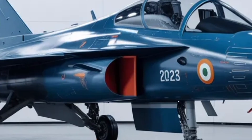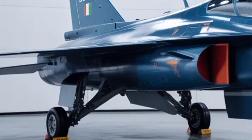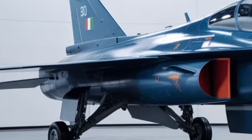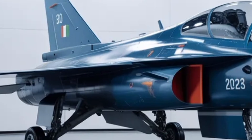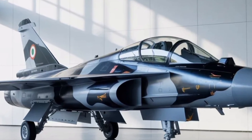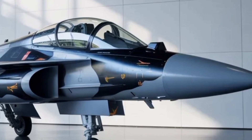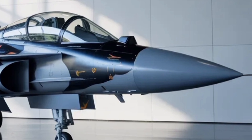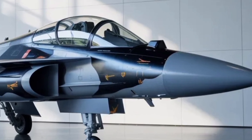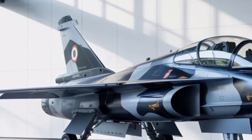One of the most critical upgrades comes from its engine. The Tejas MK2 will be powered by the American-made General Electric F414-GE-INS6 engine, which produces nearly 98 kilonewtons of thrust. This gives the aircraft tremendous acceleration and climbing power, enabling it to reach higher altitudes faster than its predecessor. This engine is the same type used in several top-tier global fighter programs, meaning it's both battle-tested and reliable. The added thrust allows the Tejas MK2 to carry a heavier payload without sacrificing maneuverability or fuel efficiency.